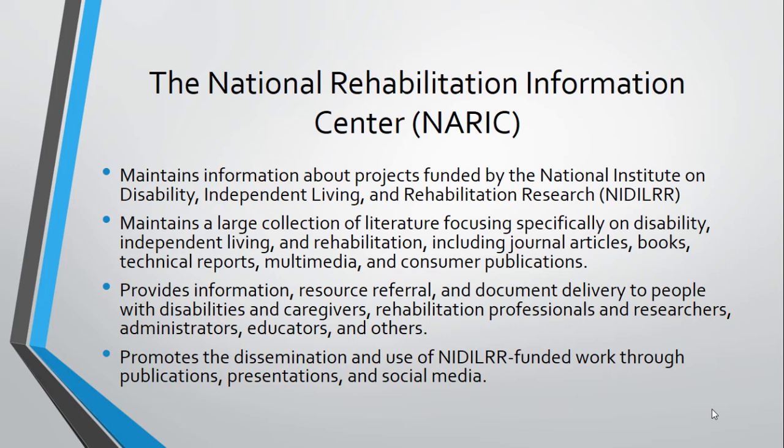Our collection is fairly unique in that it concentrates on disability-related literature. About half of the collection consists of peer-reviewed journal articles. Another significant portion consists of other kinds of research publications, primarily from NIDILRR-funded projects, but also from other federally funded sources. These include but are not limited to final reports, technical reports, guides and curricula, fact sheets, and multimedia items, many unique items unavailable elsewhere.